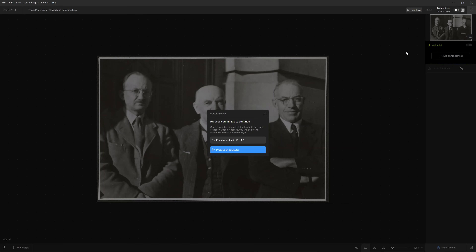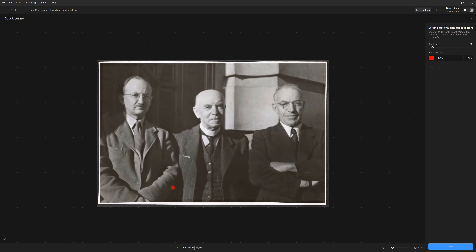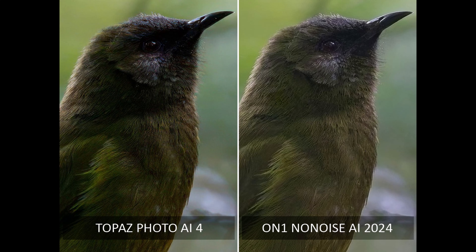Specifically, it comes in at around $200 every single year. Now there are some of you that will benefit from its added value feature set, and hopefully you know who you are. But in terms of pure noise reduction, it simply isn't worth it. Something like ON1 No Noise AI or DXO Pure Raw produces better results more quickly and with more flexibility.